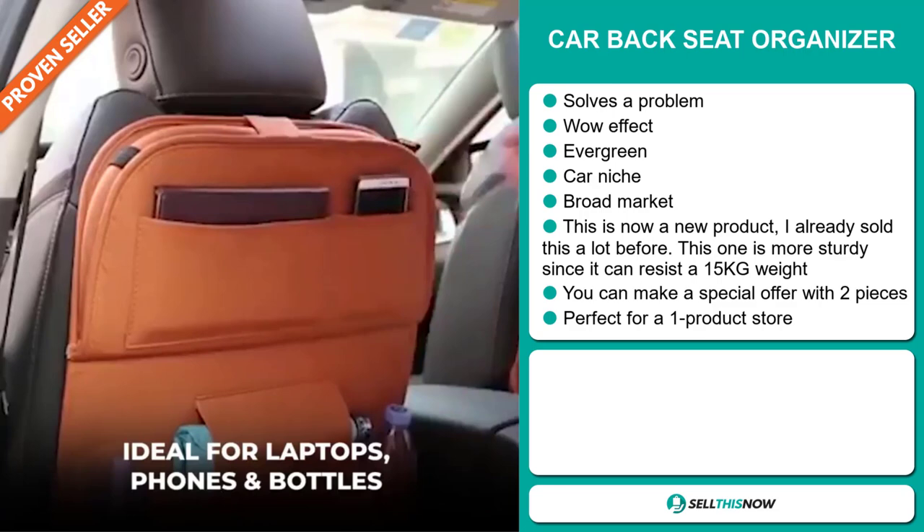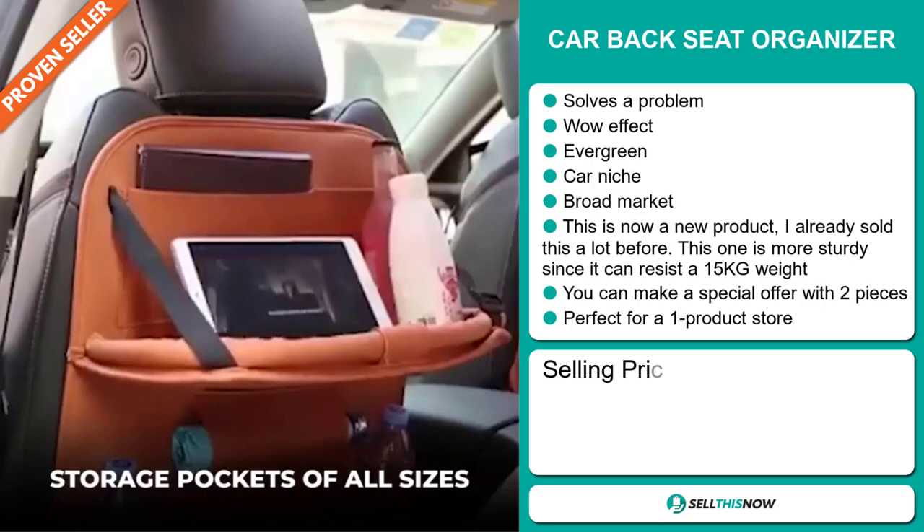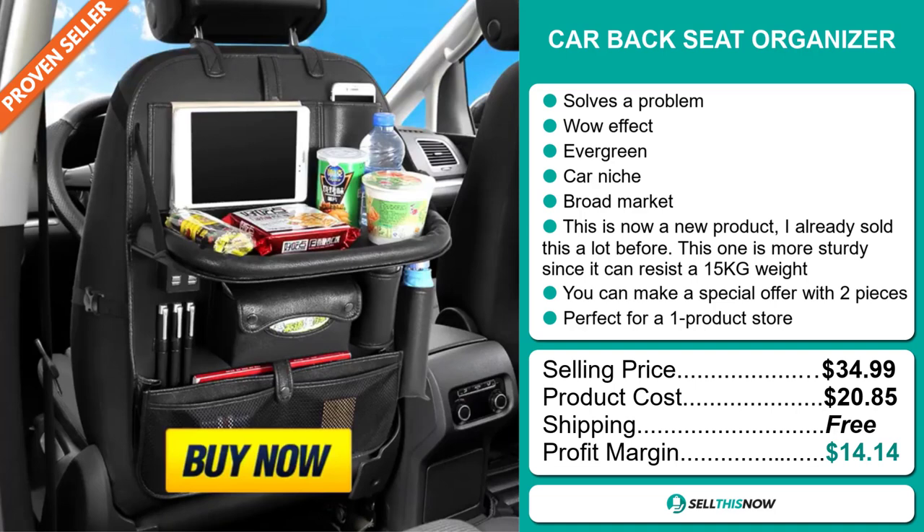Now the selling price for the car back seat organizer is just under $35, whereas the product cost is only $20.85. Shipping is completely free, so you're looking at a good profit margin of $14.14. Sell this now.